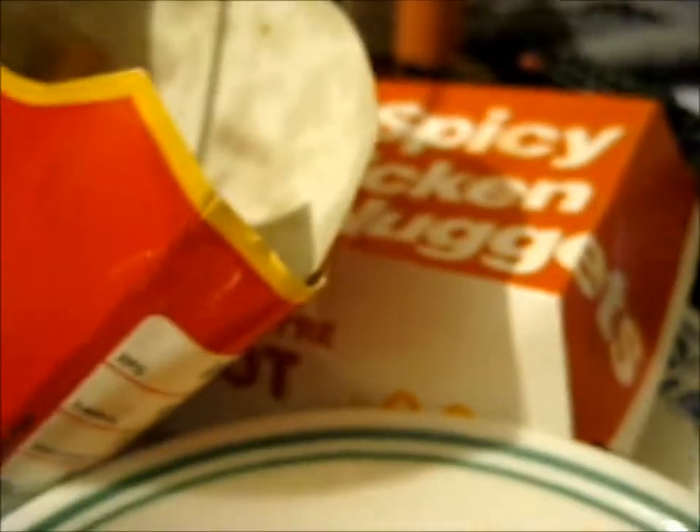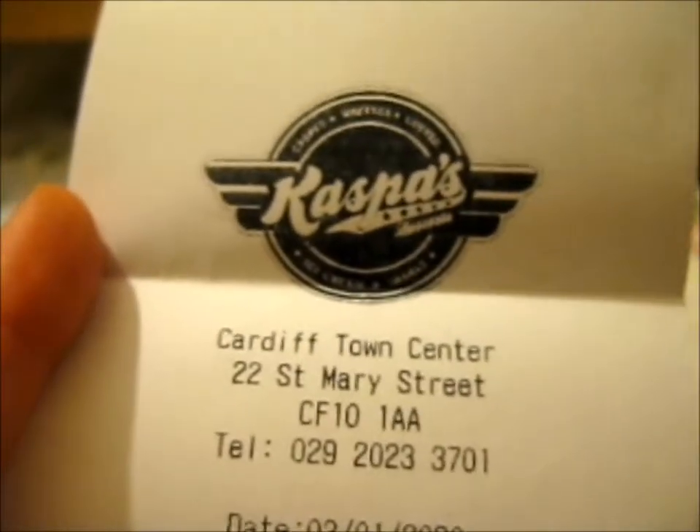I haven't tried the smoothie yet, I took it home and put it in a water bottle. I was too full after the crepe to actually drink anything. I also got McDonald's on the way home — medium fries and spicy chicken nuggets — but I didn't actually eat anything apart from like two fries when they were still hot. The crepe was so good — really, really good.